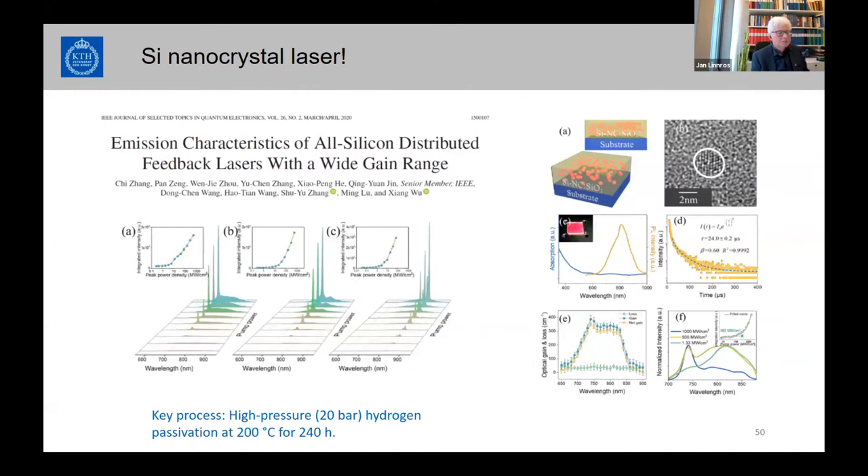In 2020, a publication appeared about an all-silicon distributed feedback laser with a wide gain range, apparently confirming the old optical gain observations by the Pavesi group. A gain spectrum is shown in this emission wavelength range. The key was using very high-pressure hydrogen anneal for a very long time, which passivated the structure very well, giving quantum yields over 50% — probably necessary to achieve net gain.